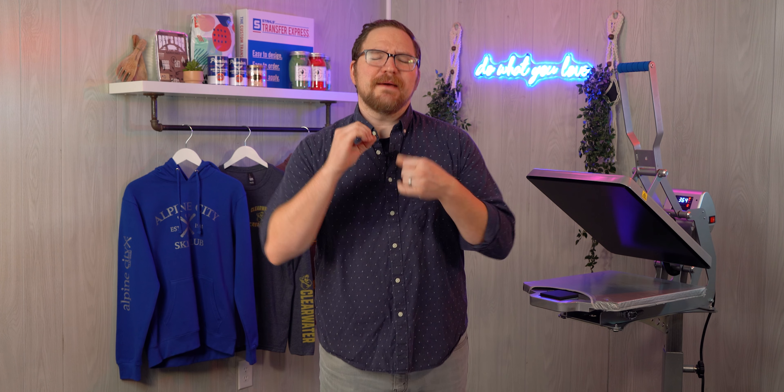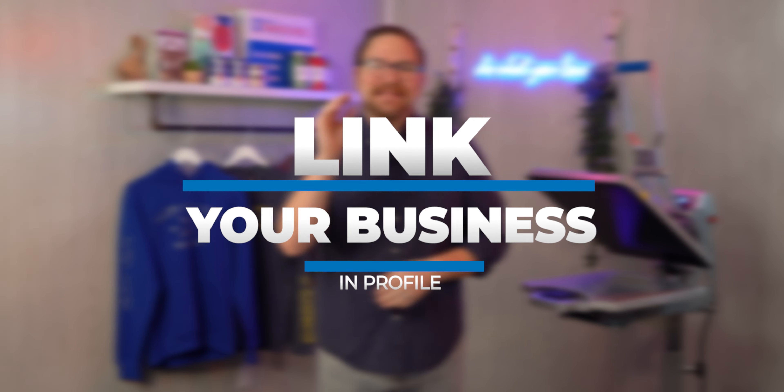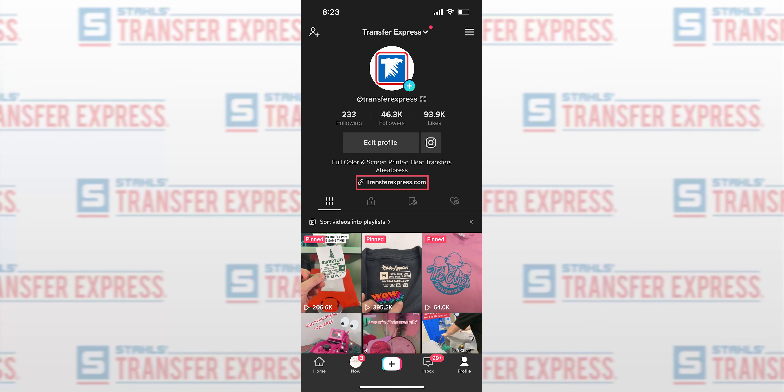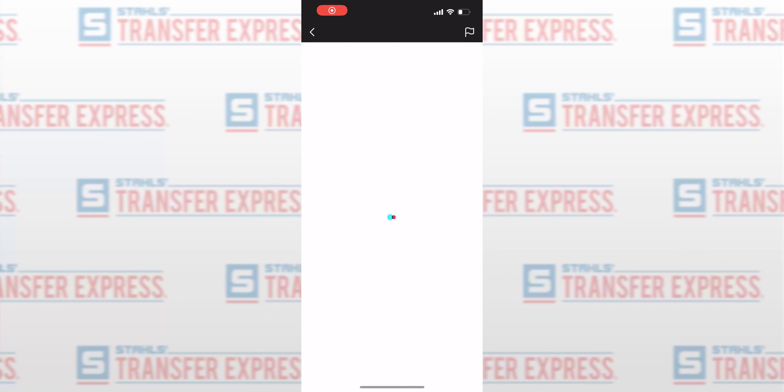The first tip right off the bat is to make sure that you have your business linked in your profile. You get one spot to put a link, just like Instagram, right on your profile. Make sure you are linking your business so that somebody could go directly to your business, your online shop, or anything like that. If somebody likes your brand and wants to buy something, give them the avenue to do so.